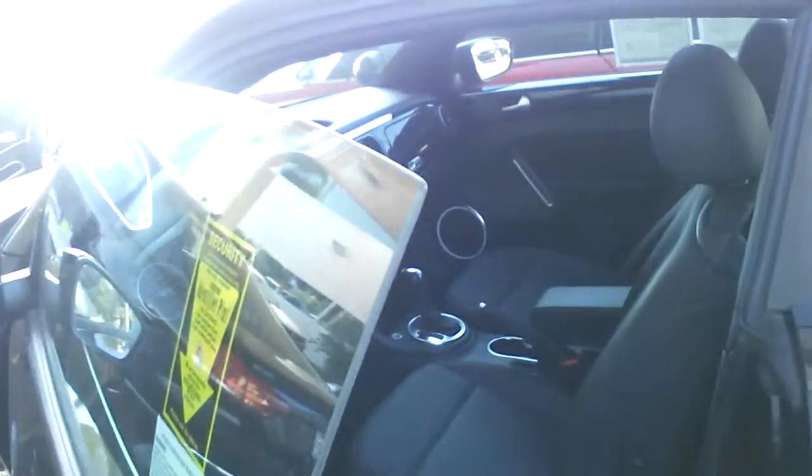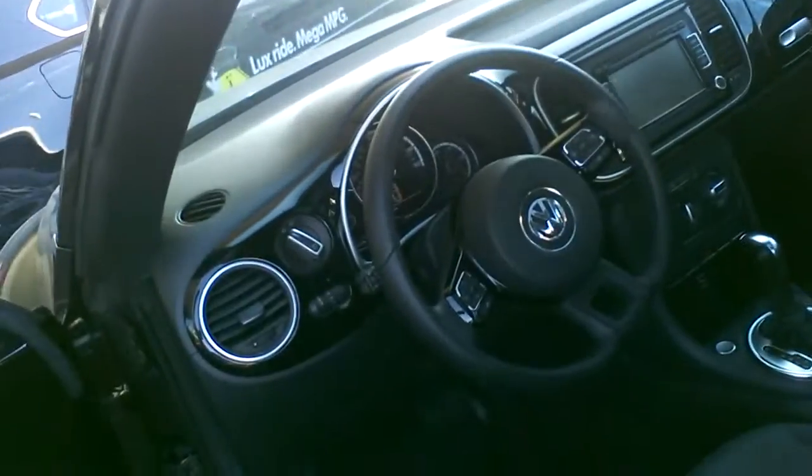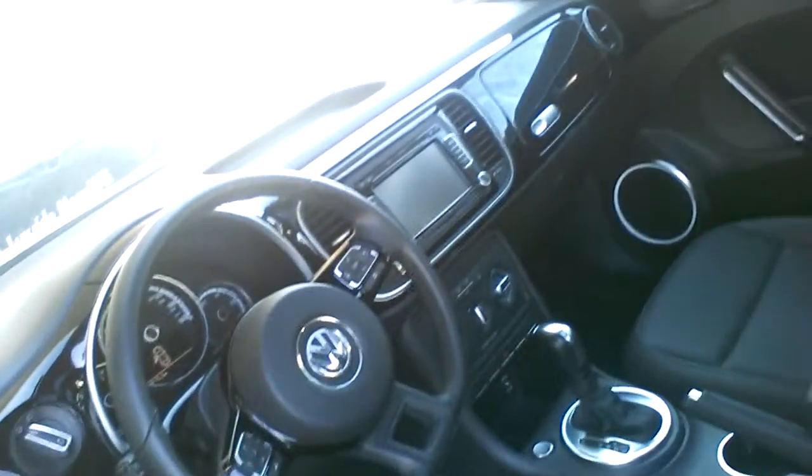Let's look inside the vehicle. It does have the nice touch screen stereo. It's got the nice Bluetooth features right here. Push button start. It's got the sunroof. Very clean car — only 10,000 miles on it. It's practically new.